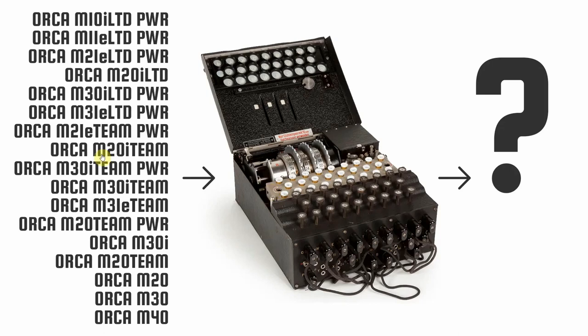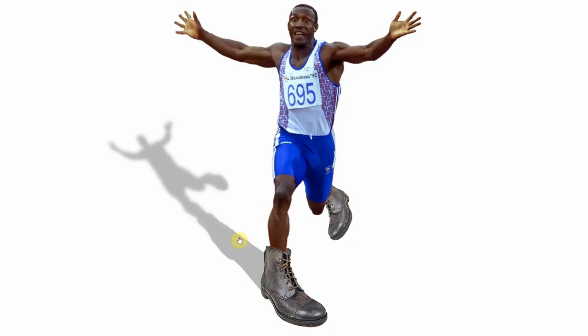I ran all the Orbea Orca model codes through the Enigma machine to see if I could work out what the heck they all mean. In this video I'm going to show you what I worked out, and if you want to find out what Linford Christie running in a pair of hobnail boots has got to do with anything, then stick around.